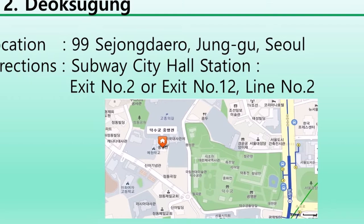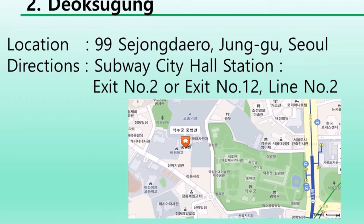You can get to Deoksugung by subway. The station is City Hall on line number two. The exit number is number two or number twelve.